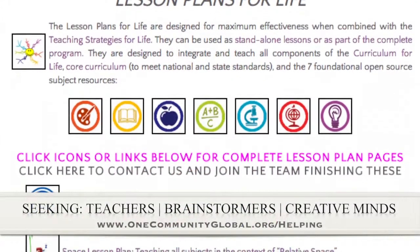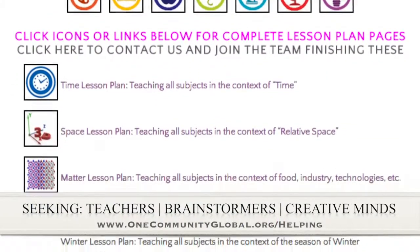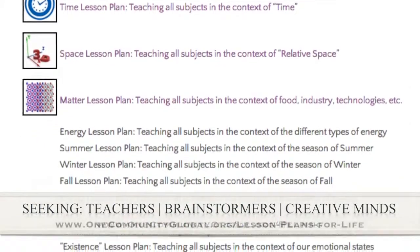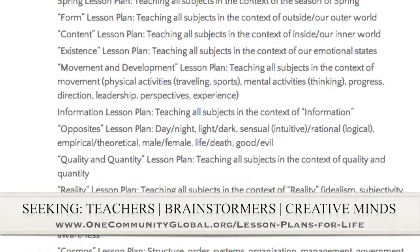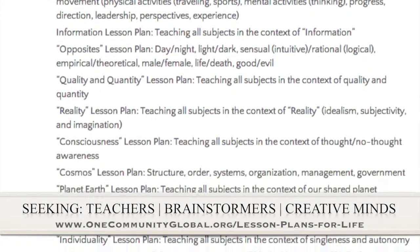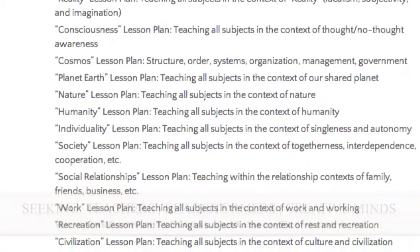If you'd like to help with this education program, we are seeking people to finish these lesson plans. We've got them all outlined and we're just looking for creative minds who would like to contribute something amazing to the educational world through our open source and free shared education program for all ages and all educational levels.